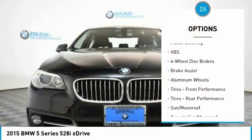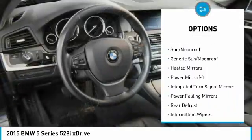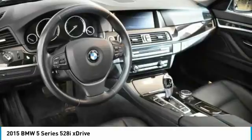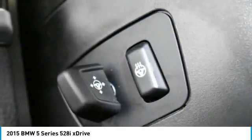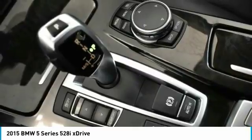Stability control. Traction control. Anti-lock braking system. Steering wheel audio controls. Keyless entry. Navigation system. Power passenger seat. All-wheel drive. Bluetooth. Leather-wrapped steering wheel.